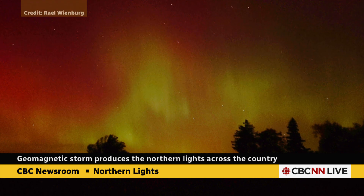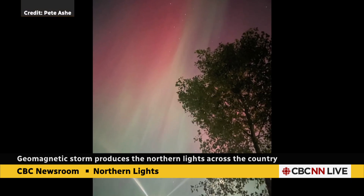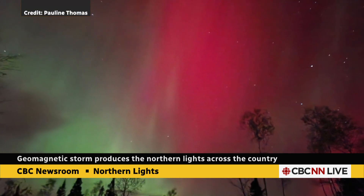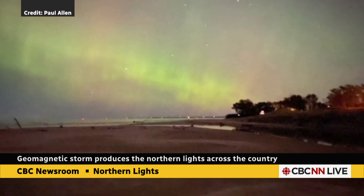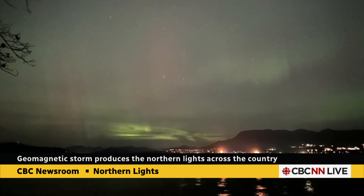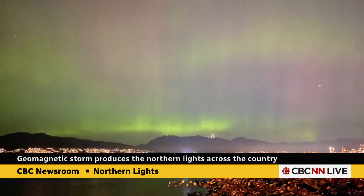You can see some of the photos here that people have sent in from across Canada. Some of them are really spectacular — you can see those greens and those reds, all from different particles hitting different kinds of air molecules at different heights in the atmosphere. And actually, I have a photo that I took as well, which I have to admit did look better on my phone screen than blown up on a big TV screen, but I think it's still pretty good.